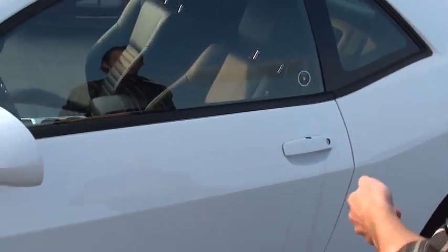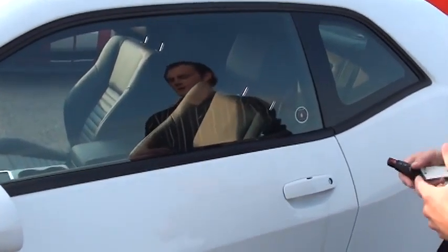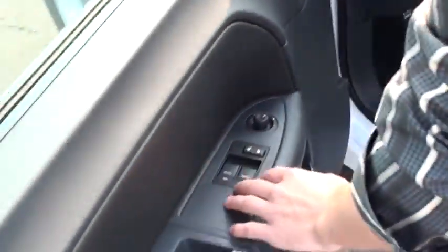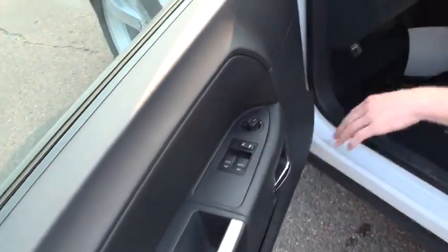Another nice touch about this vehicle — you'll see that it's locked here. Now as long as the key is in proximity, all I have to do is put my hand over here and it'll just go right open. Six-way adjustable power seat there. All your controls here — your mirrors, your locks, your windows — all right there for you as well.